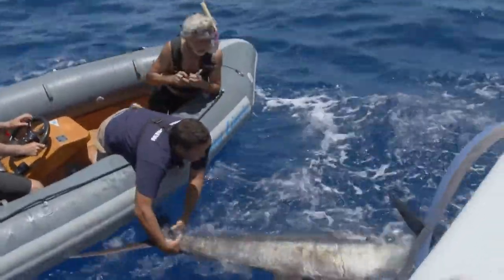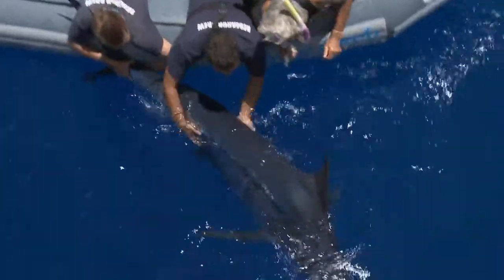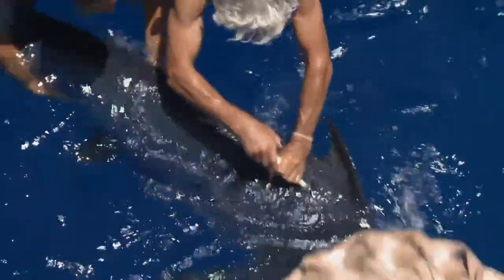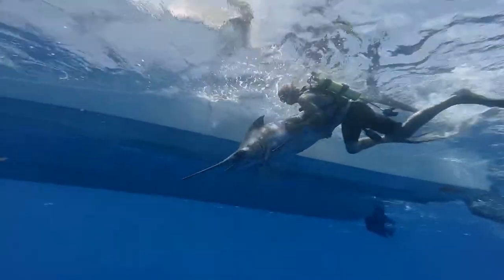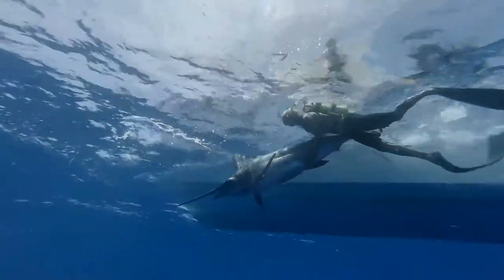Joey's gonna hold him up, I'm gonna plot the tag. In this incredible episode, Neil and the Ocean Vet team are on a scientific mission to satellite tag one of these powerful animals. Their aim is to collect marlin movement data and provide the information to an international billfish conservation project.